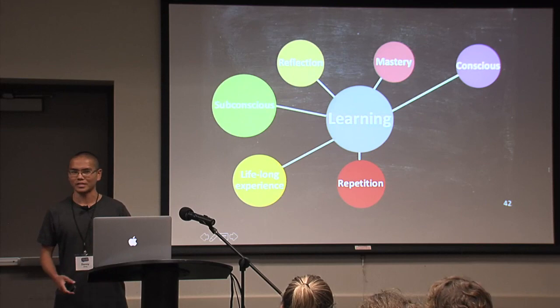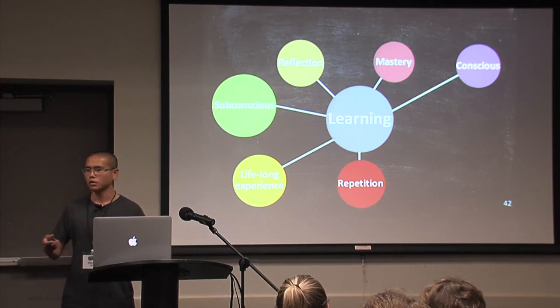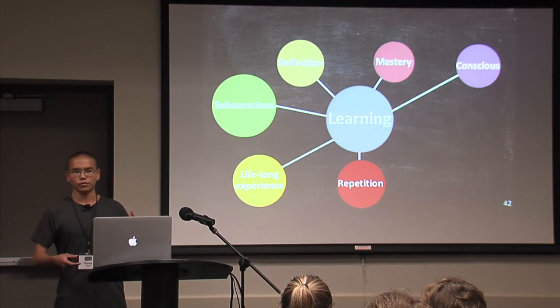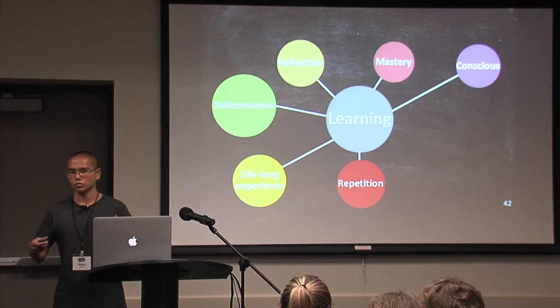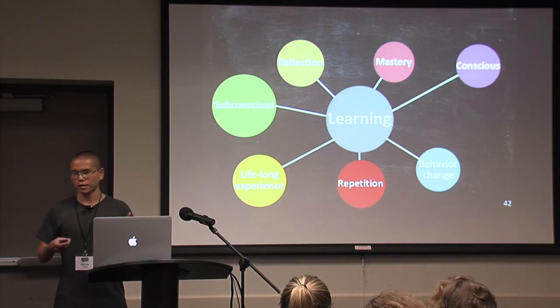There's the aspect of mastery, and also an aspect of reflection — you try to do that skill again and again, think about what you've done, and hone those skills so that the next time you do whatever you're trying to learn, you do it a lot better. Overall, you also want to change your behavior.